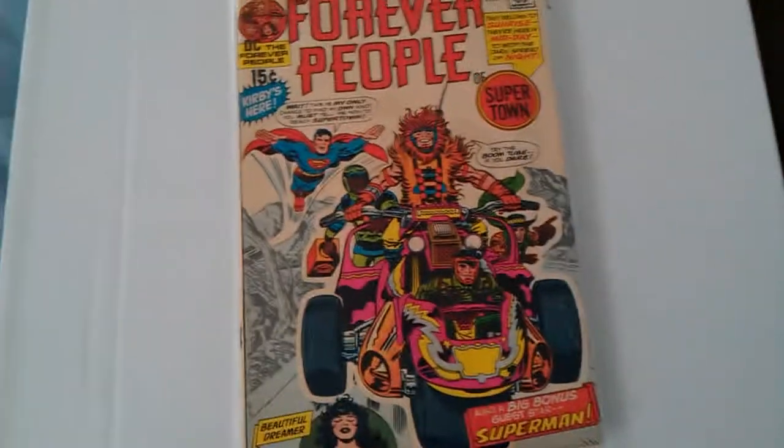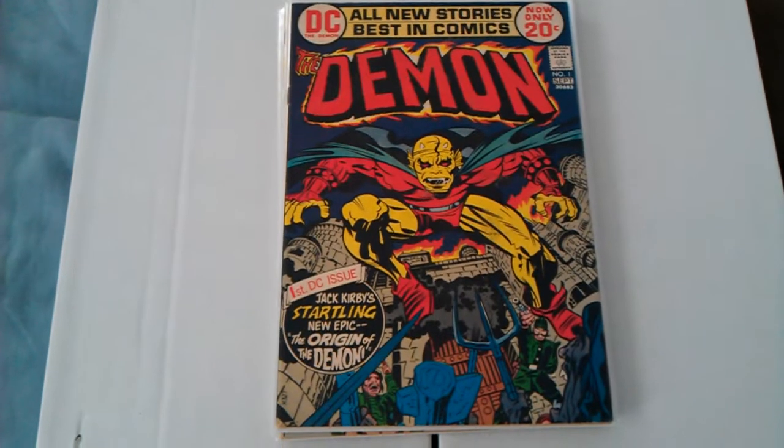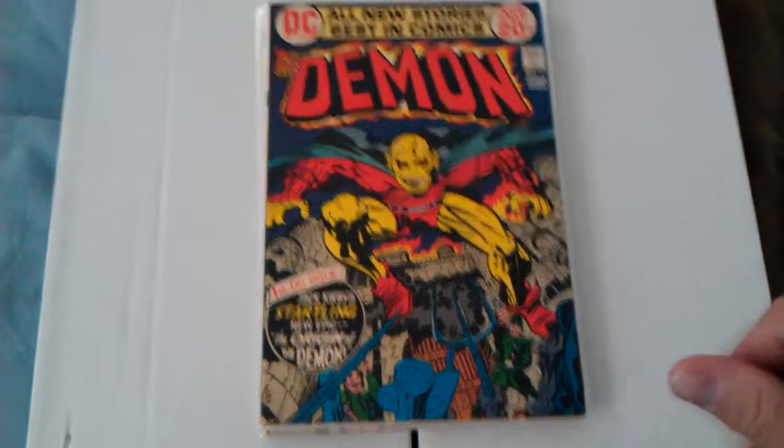Let's see if you guys remember this one. Look at this — The Demon number one. I love that cover. So much color on it, it just looks like it's wet.